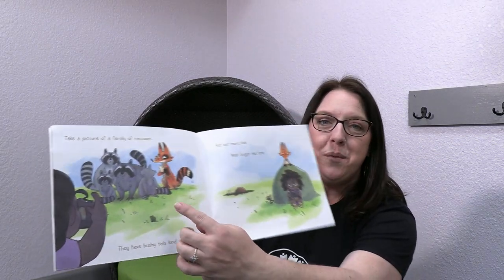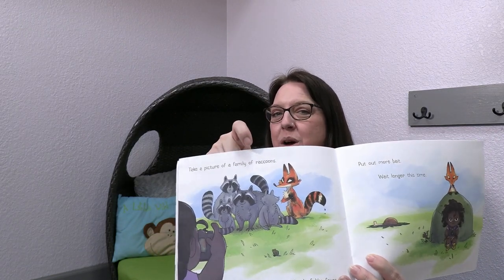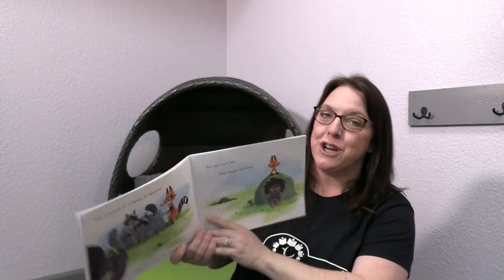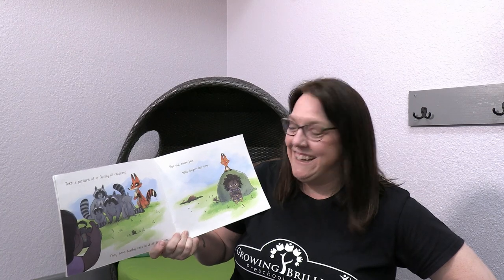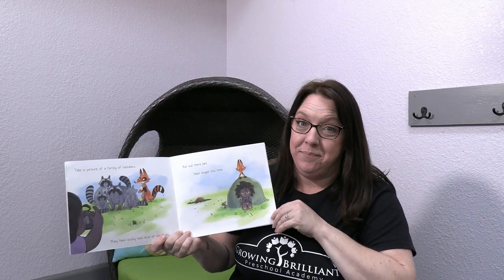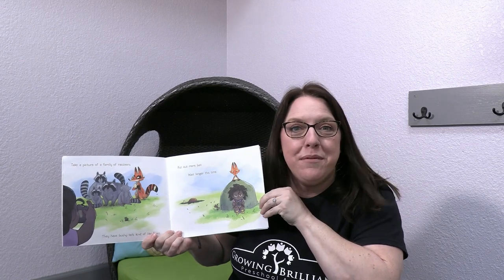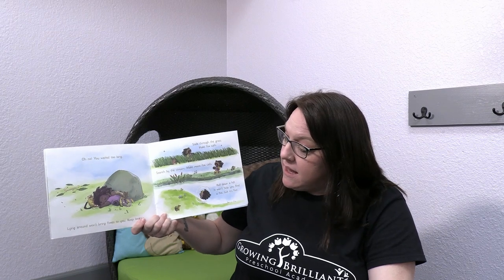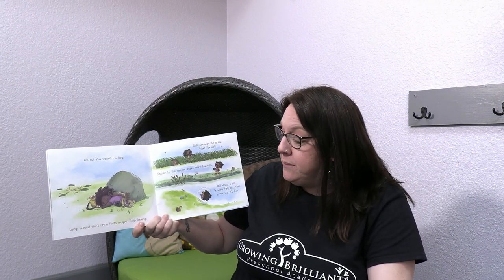Take a picture of a family of raccoons — they have bushy tails, kind of like foxes. Wait a minute. Is there something funny going on in this picture of the raccoon family? Is that a fox hiding in that picture? Do you think our friend notices? It doesn't look like she does. It says, put out more bait. Wait longer this time. Look at that sneaky fox — he's right above the rock that she's sitting under. Oh no, you waited too long. Lying around won't bring foxes to you. Keep looking.